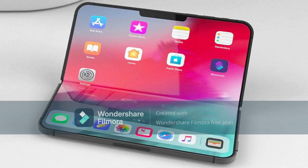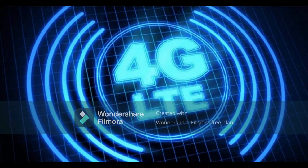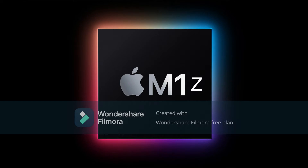The iPhone Fold and Flip are the most popular foldable phones in the world. 4G LTE with the M1Z chip.